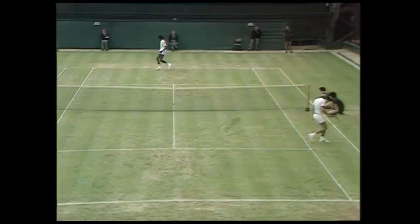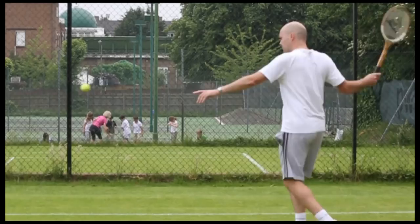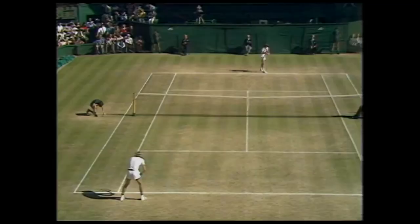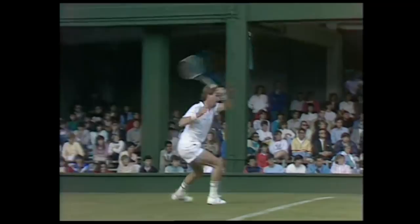Players were taught to hit forehands using the old continental grip, or the 'shaking hands' grip as Jimmy Connors called it, following the racket straight through the ball. Most players taught up until the 1970s and early 1980s used this kind of grip, although there were exceptions.